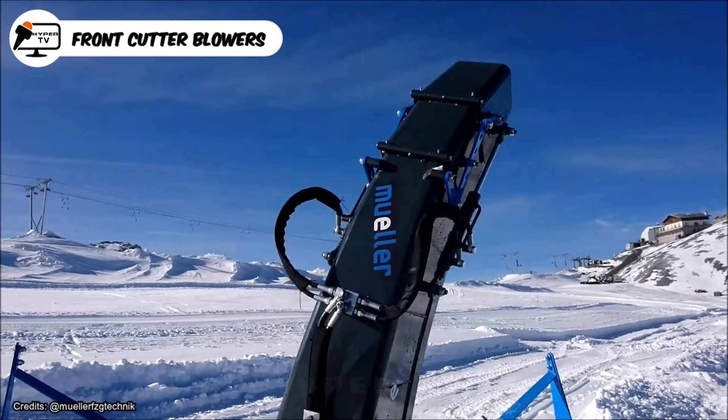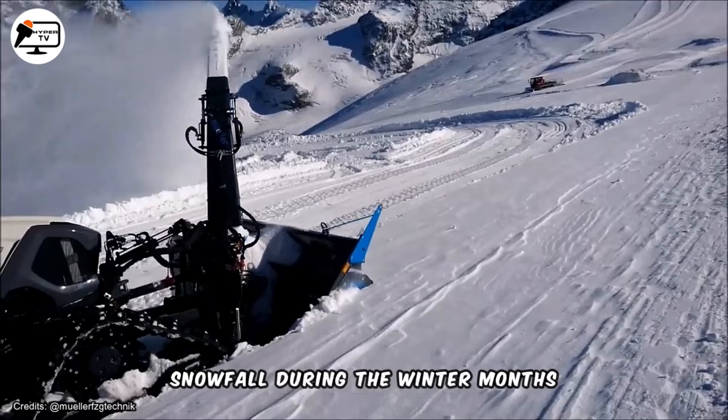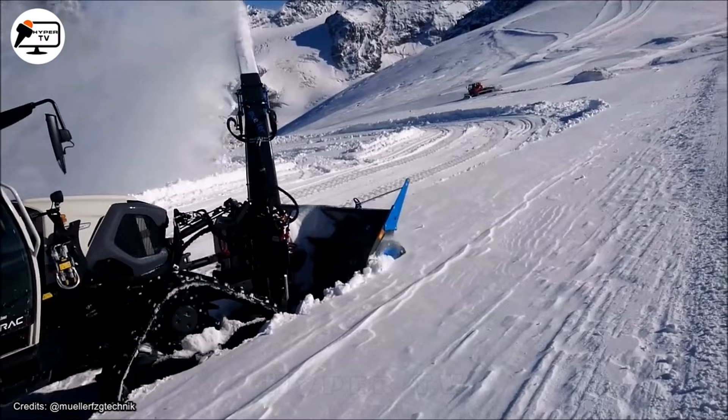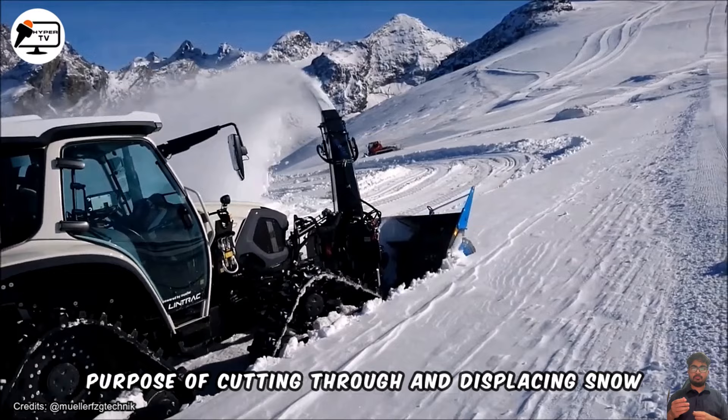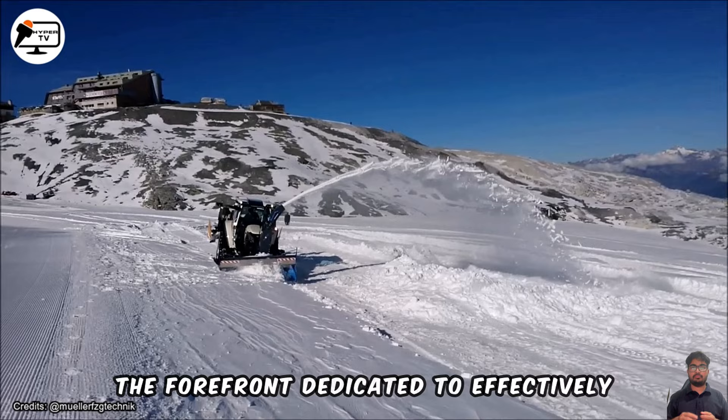Front cutter blowers emerge as indispensable assets in regions subjected to heavy snowfall during the winter months. These machines, designed to be affixed to the front of a tractor, serve the crucial purpose of cutting through and displacing snow. At their core, front cutter blowers feature a substantial rotating blade positioned at the forefront, dedicated to effectively slicing through layers of snow obstructing pathways.